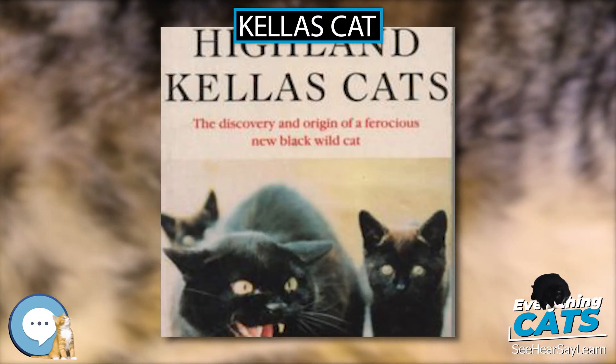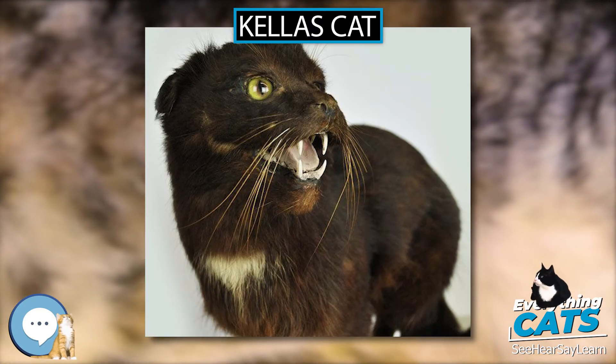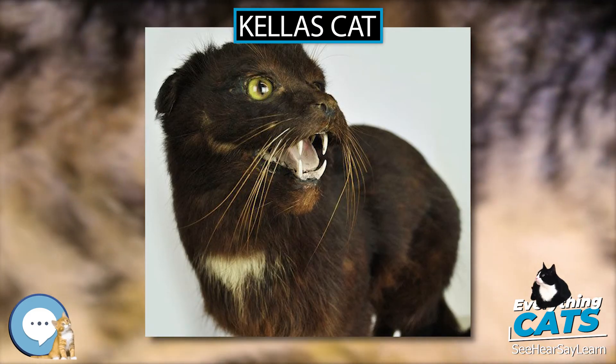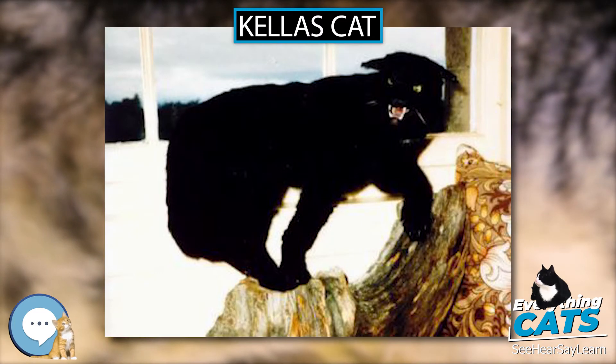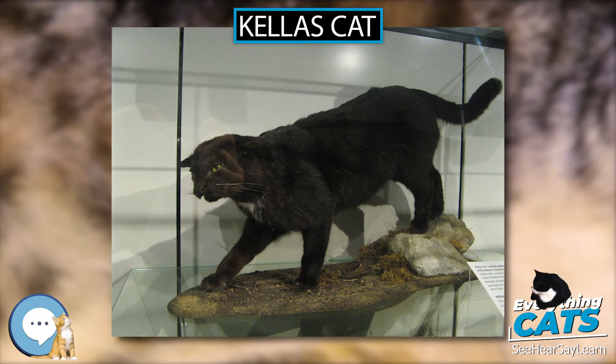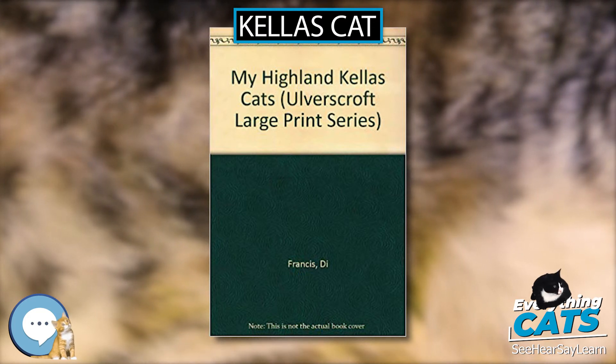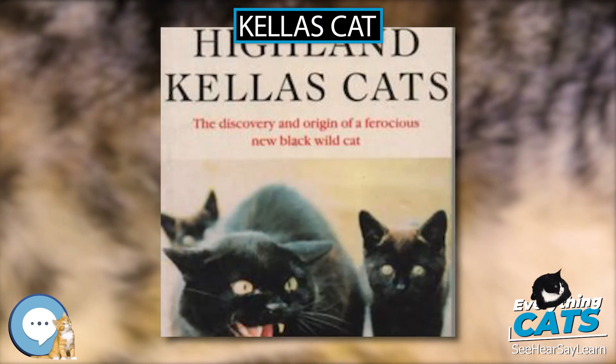The first live cat was caught by the Tomorrow's World team and featured in the 1986 programme On the Trail of the Big Cat. The historian Charles Thomas speculated that the Pictish stone at Golspie may depict a Kellas cat. The Golspie stone, now held at the Dunrobin Castle Museum, shows a cat-like creature standing on top of a salmon, which may allude to the characteristics ascribed to a Kellas cat of catching fish while swimming in the river.